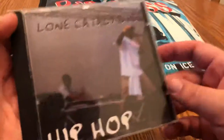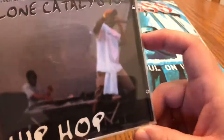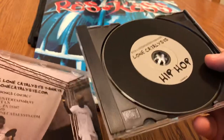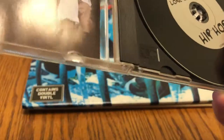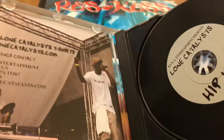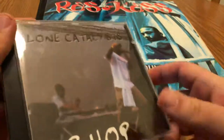Here we have Lone Catalyst — hip-hop. Not the best photo on the cover; it's kind of out of focus, they could have at least told the cameraman to focus. Almost popped the tray right off — I've snapped a couple of these off recently. Had the old cargo shorts on, put one in the pocket and snapped it right off. But there we have it in focus — the album's all right, not my favorite of theirs, but it's good.